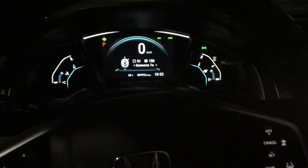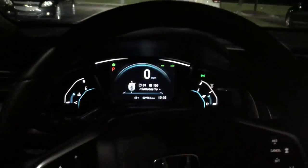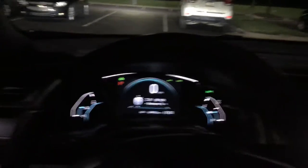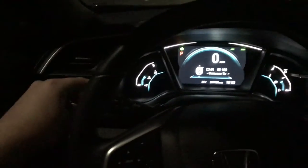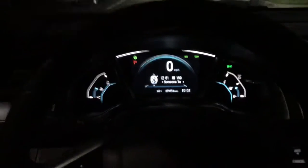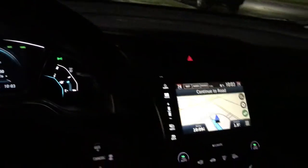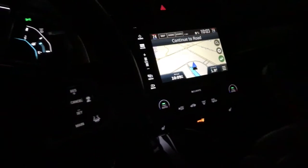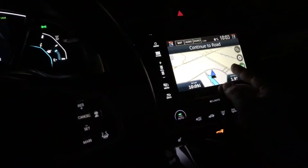It's June 7th, just after 10, so it's 10:03 PM. More issues with my Civic — the screen, as you can see, is beyond bright. It will not dim. Usually the automatic lights will automatically dim inside, just like you see — that's the daytime lights — and when I switch it to auto, it's supposed to turn everything darker, obviously on the inside. It has not been doing that.